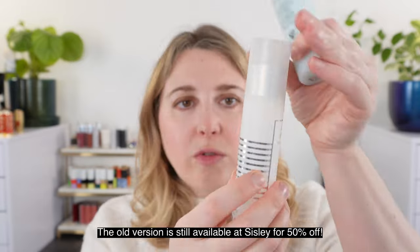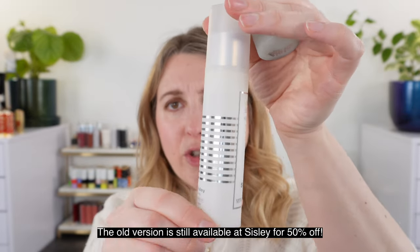A couple other Sisley items. This is just about out — you can see the pump is right up near the top. This is the older version of the All Day All Year; they've recently come out with a new version which I haven't tried yet but I'd definitely like to. And then we also have the Hydroglobal Serum — the anti-aging hydration booster. Please note there are two products in this type of packaging both called Hydroglobal Serum. This anti-aging hydration booster is the one that I love. The other one I don't think is worth it for me, whereas this one I keep on hand all the time.